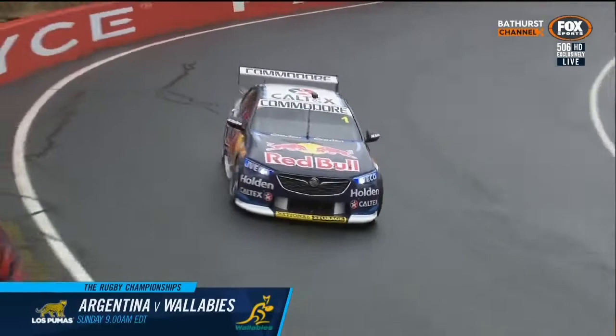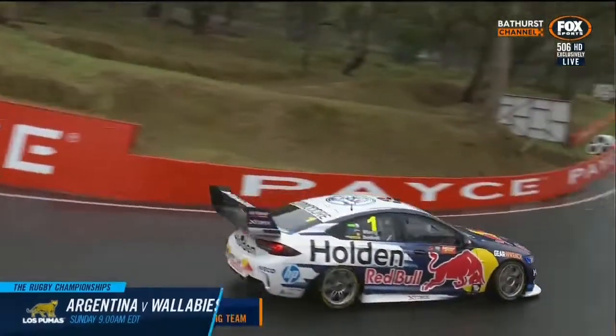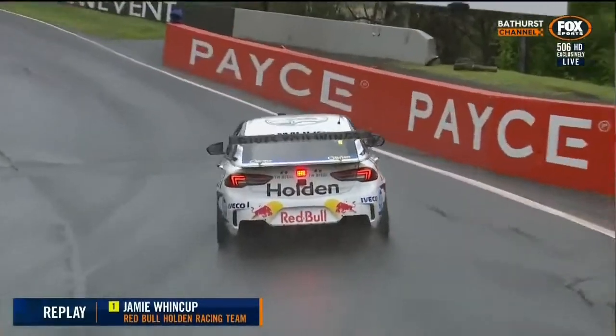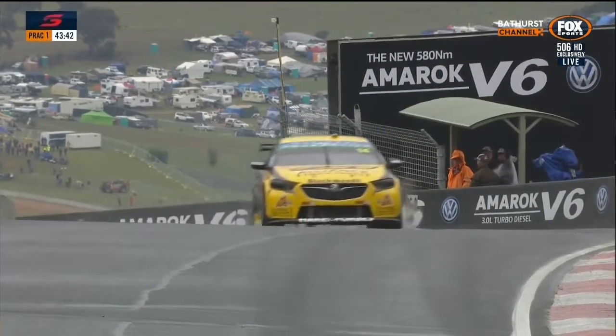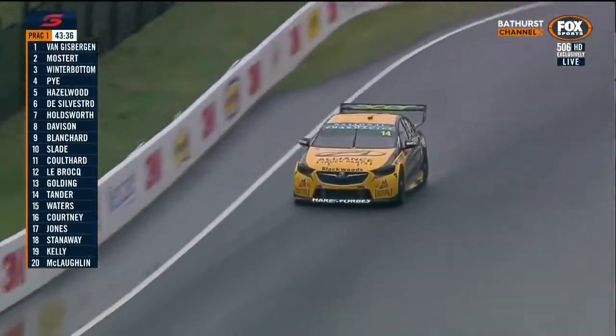Another moment here — this time car number 1 up at the top of the hill at Forest Elbow. Jamie Whincup at the helm, just got a little crossed up under brakes into the left-hander. That's the slowest corner on the racetrack — they hover around 80 to 85 kilometres an hour. Car number 14, driven by Tim Slade and Ash Walsh, racing line entry, currently sitting 10th on the timing.